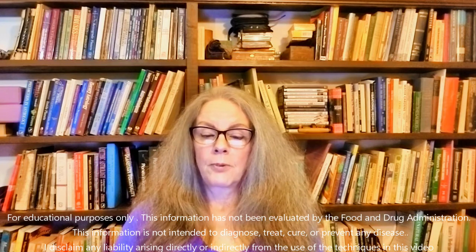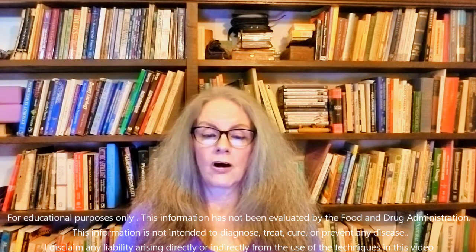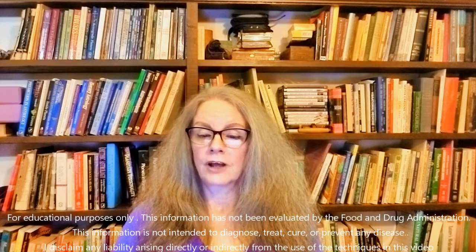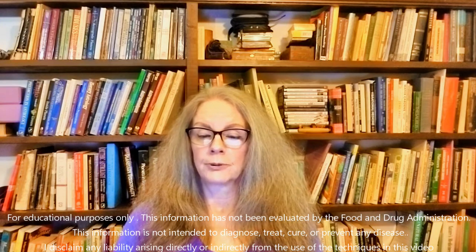Blood is the body's universal transport system. It carries everything the body needs — oxygen, sugars, fats, proteins, hormones, minerals, clotting factors, antibodies — as well as everything it does not need: carbon dioxide, other dissolved gases, urea, hostile microorganisms and their toxins, as well as general debris.